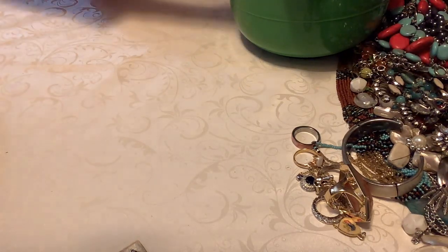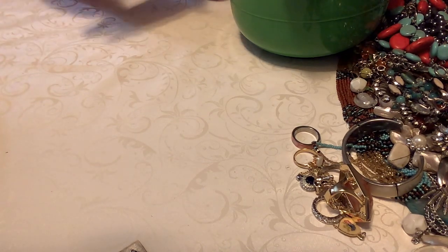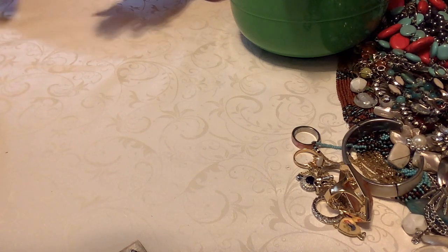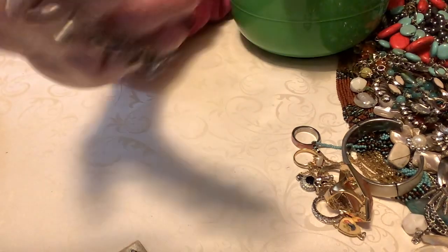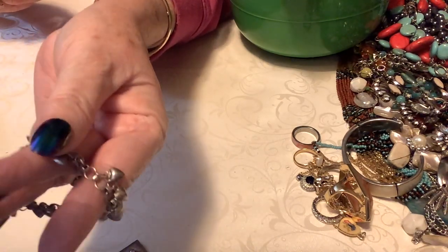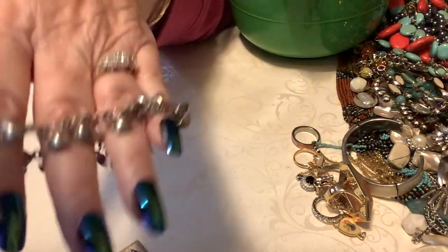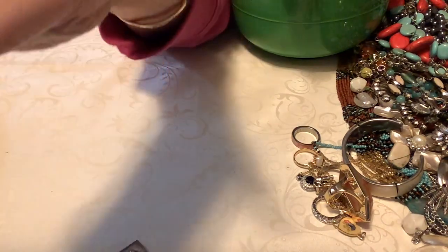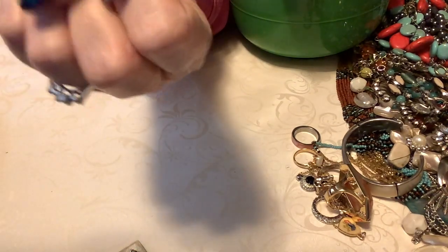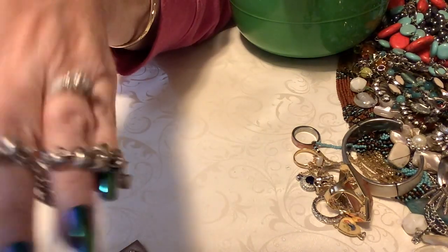Then we have a little cha-cha bracelet. I have not tested it for silver and it does not stick to the magnet. It's hearts. This is going to go into the heart jewelry box giveaway. It actually has a heart there and it says '98 with some Japanese writing. This is going to go into the jewelry giveaway box — whoever wins the jewelry box can clean it up or do whatever they want.